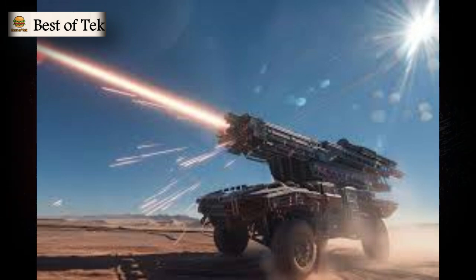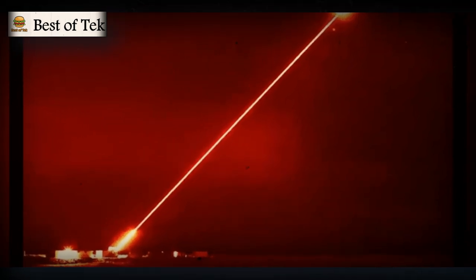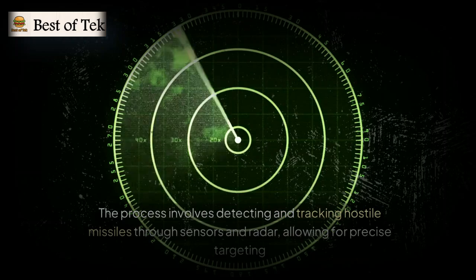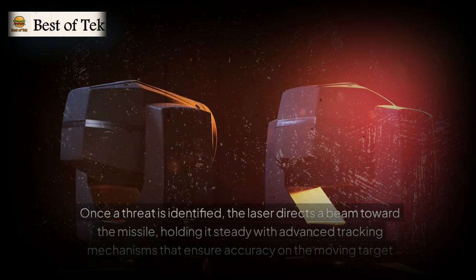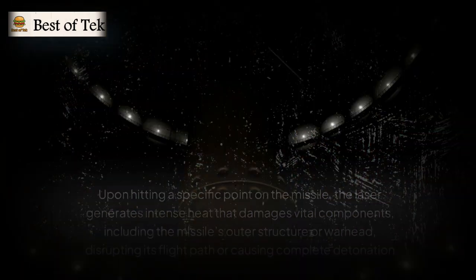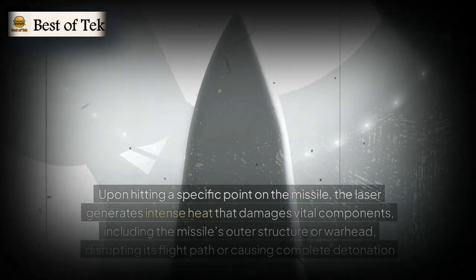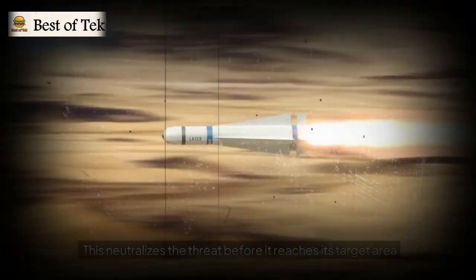The Iron Beam operates with precision to intercept aerial threats by deploying a high-energy beam to destroy or disable missiles. The process involves detecting and tracking hostile missiles through sensors and radar for precise targeting. Once a threat is identified, the laser directs a beam toward the missile, holding it steady with advanced tracking mechanisms. Upon hitting a specific point, the laser generates intense heat that damages vital components, including the missile's outer structure or warhead, disrupting its flight path or causing complete detonation, neutralizing the threat before it reaches its target area.